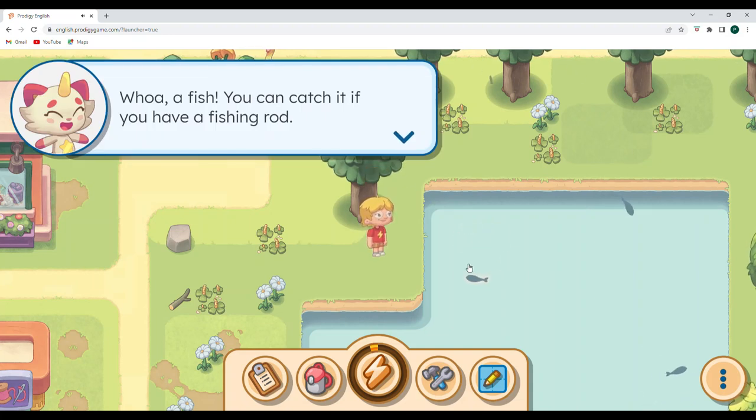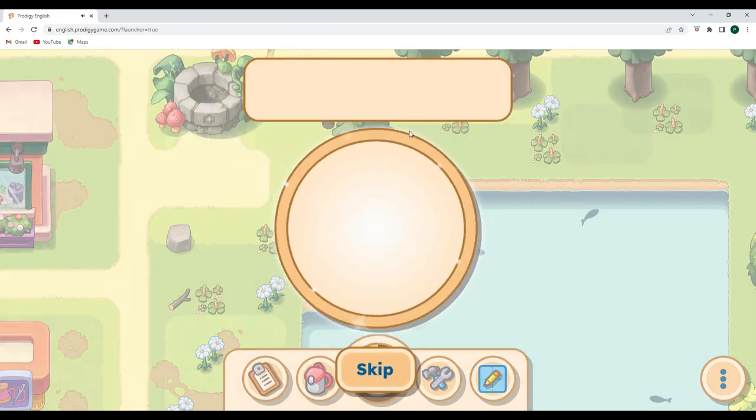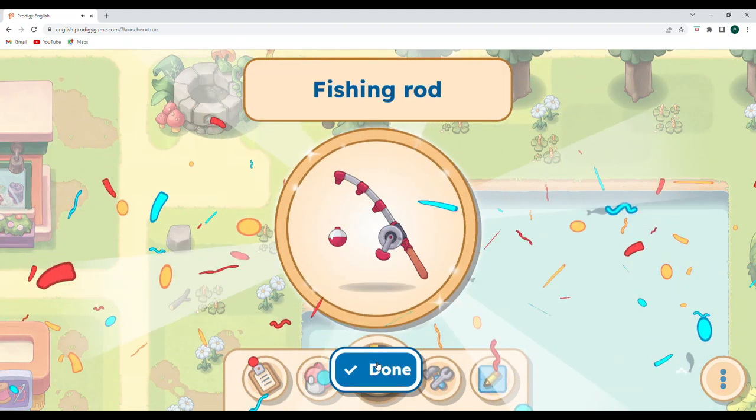Whoa, a fish! You can catch it if you have a fishing rod. Here, take mine. Oh, thank you so much! All right, we have our fishing rod now.